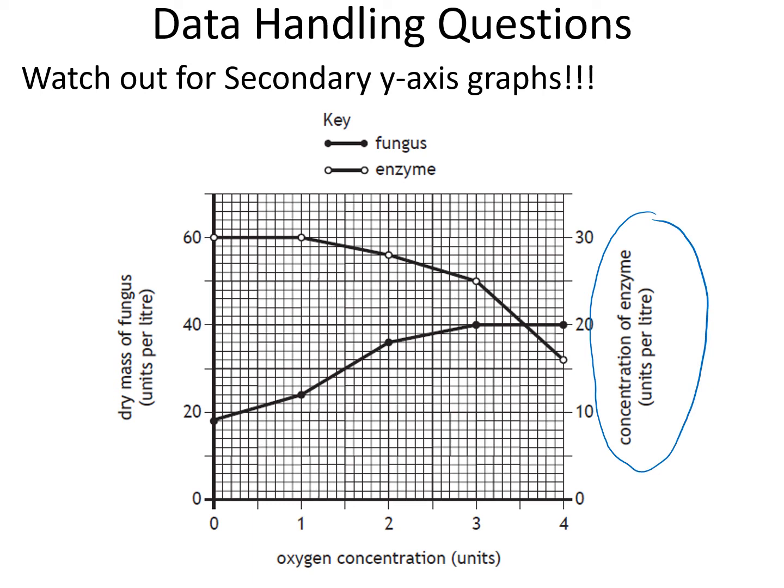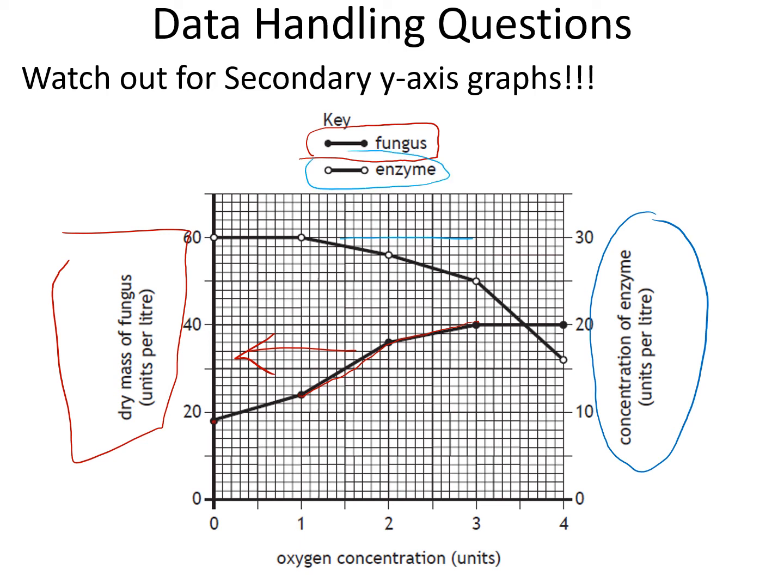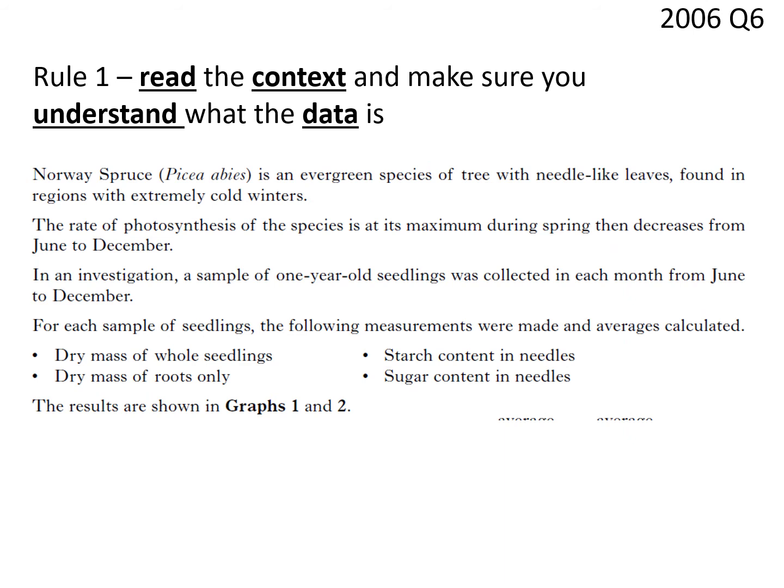The first thing you have to do if you see anything that has a secondary axis is work out exactly what you're reading and where. The left-hand side — your normal axis — is the dry mass of fungus, and those points read to that side. The other side is the concentration of enzymes, and you're reading to that side from the other line. I'm not against you going into an exam with highlighters and using them so you know which way you're looking, as long as you can still see all your sets of information.